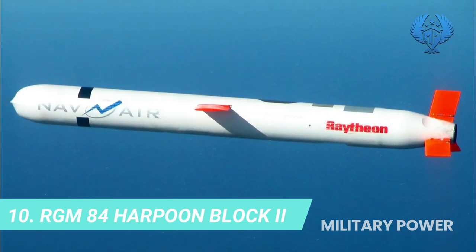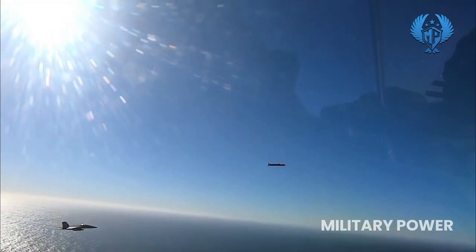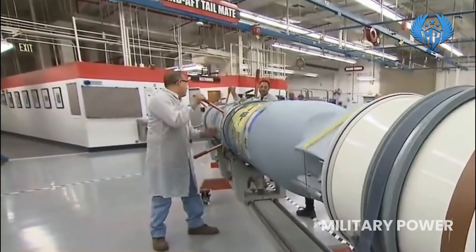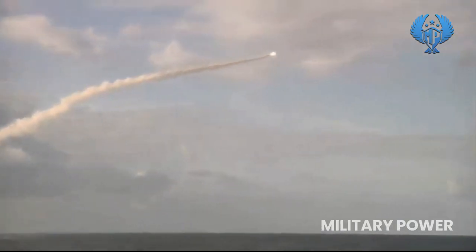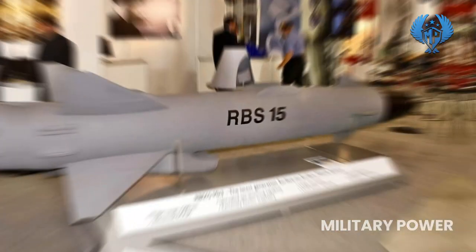Number 10: RGM-84 Harpoon Block 2. The RGM-84 Harpoon is a ship-launched all-weather over-the-horizon anti-ship missile. Its low-level sea-skimming cruise trajectory, active radar guidance, and warhead design assure high survivability and effectiveness. The missile uses GPS-aided inertial navigation to hit a designated target aim point. The 227-kilogram blast warhead delivers lethal firepower against a wide variety of land-based targets including coastal defense sites, surface-to-air missile sites, exposed aircraft, port industrial facilities, and ships in port.